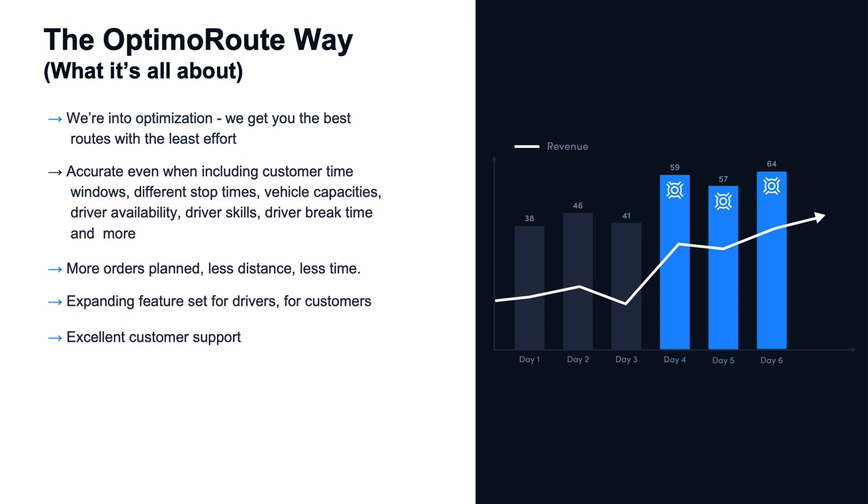We are really into the optimization part. We get our customers the very best routes with the least effort. These routes are accurate even when including things like customer-specific time windows, a different amount of time that you need to spend at each location, vehicle capacity, driver availability, specific driver skills, driver break time, and more. We help customers get more orders planned, and the resulting routes have shorter distances and take less time. We are always expanding the product based on our customer feedback.